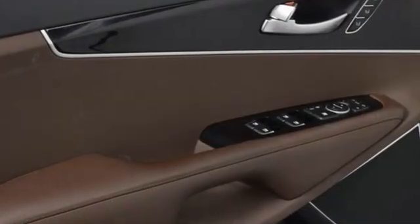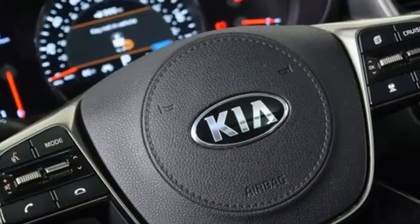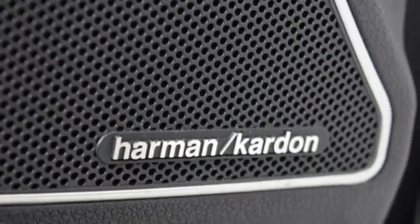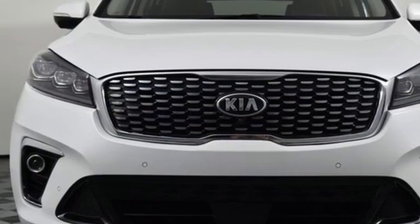Features include automatic transmission, front heated leather bucket seats, Bluetooth streaming audio, parking distance warning, dual zone climate control, Apple CarPlay and Android Auto with standalone navigation app.